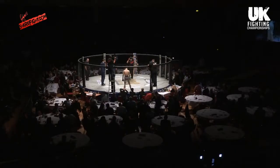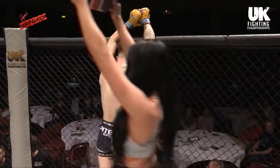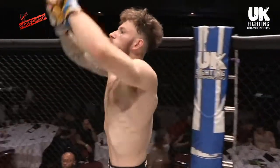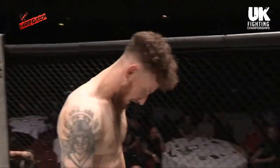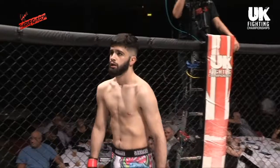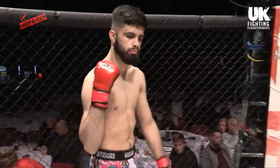Three three-minute rounds of featherweight action on the way. Introducing first, fighting out of the blue corner, representing Team Maximus MMA, it's Kyle Holton. And his opponent, standing across the cage, fighting out of the red corner, representing IPC Wrexham, it's Adam Coldwell.